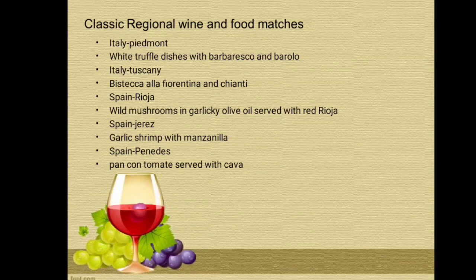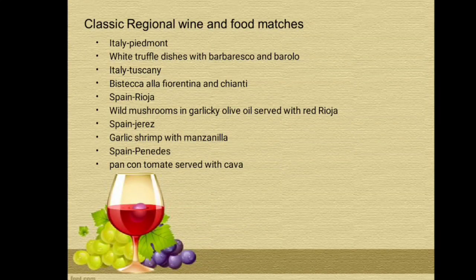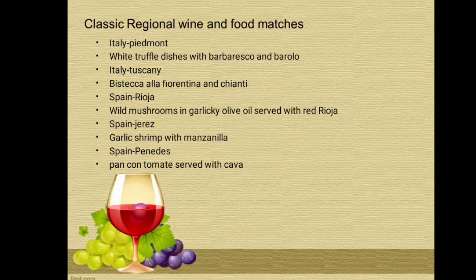Italy, Piedmont: white truffle dishes with Barbera and Barolo. Italy, Tuscany: Bistecca alla Fiorentina with Chianti. Spain, Rioja: wild mushrooms in garlicky olive oil served with red Rioja. Spain, Jerez: garlic shrimp with Manzanilla. Spain, Penedès: Pan con Tomate served with Cava.